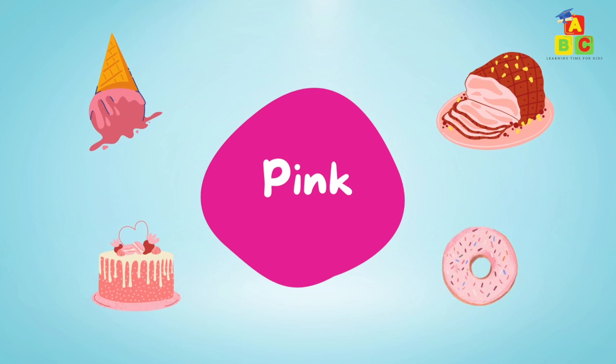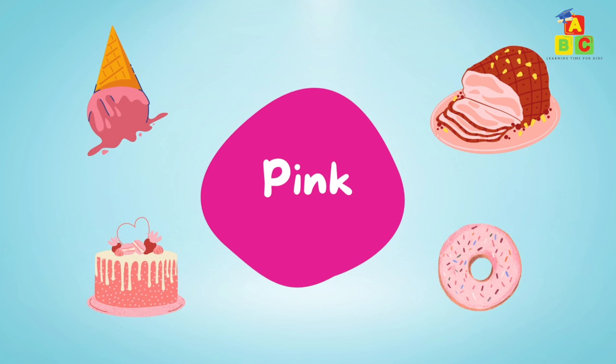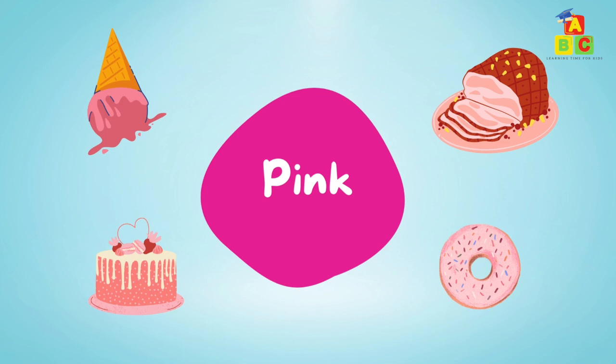Pink: pink ice cream, pink ham, pink cake, pink donut.